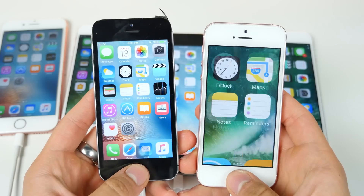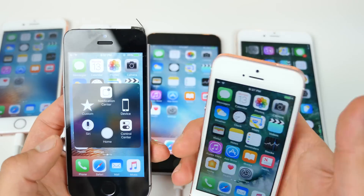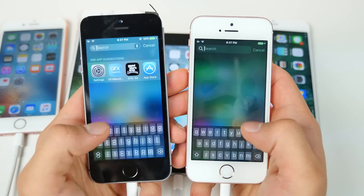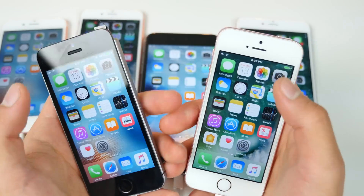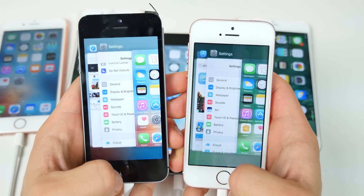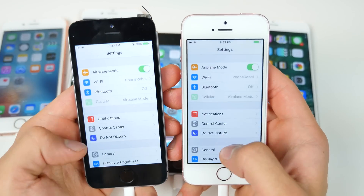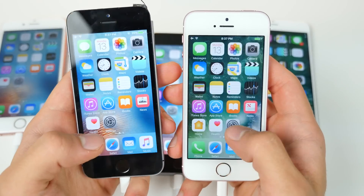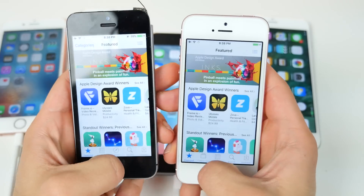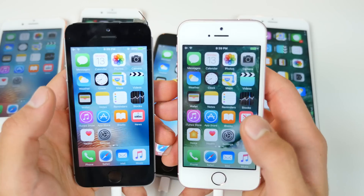On the iPhone SE: Touch ID with screen off was faster on iOS 9 in multiple runs, but with screen on it's about the same. Spotlight search is about the same speed, though a little glitchy. Notification center is about the same. Control center is delayed on iOS 10 again. App switcher is pretty much the same. Settings opened slower on iOS 9 surprisingly, but submenus had an iOS 10 delay again. The App Store is faster on iOS 9. Camera is notably improved — Apple made some good improvements there.